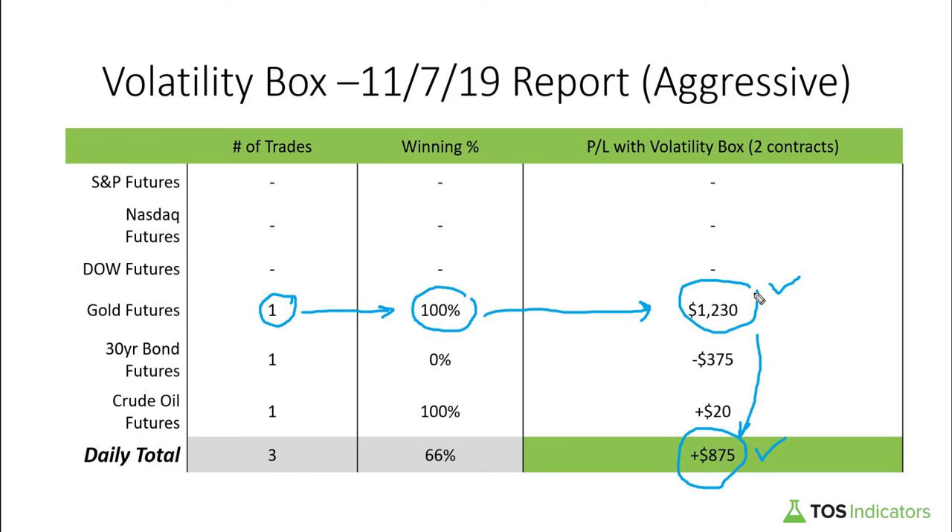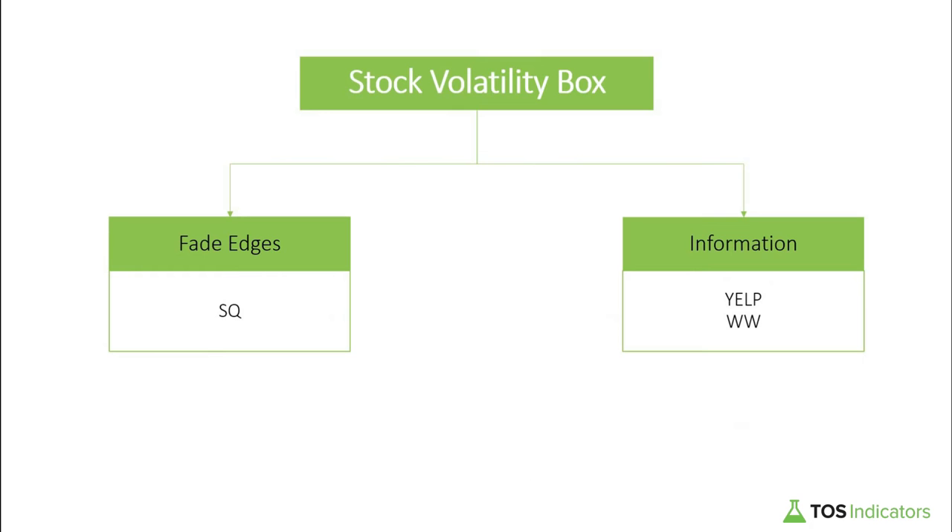Speaking of tools, we're also building a tool for stock traders where you can use the power of the volatility box across the entire stock universe. For all of our futures volatility box members, you currently have free access to this separate tool through the end of November, and using it we'll cover the one trade we got today through our scans, which are shared in the scan tab of the volatility box.